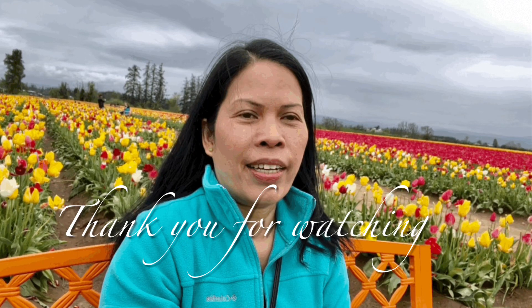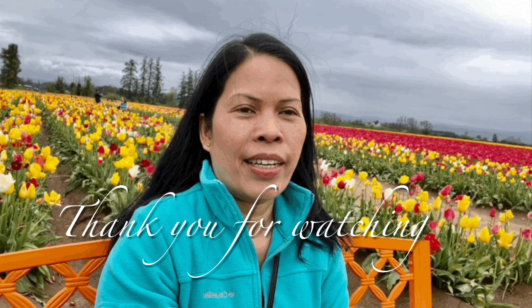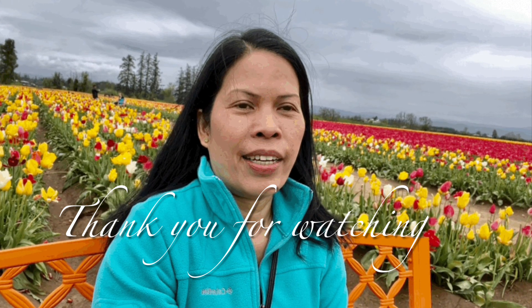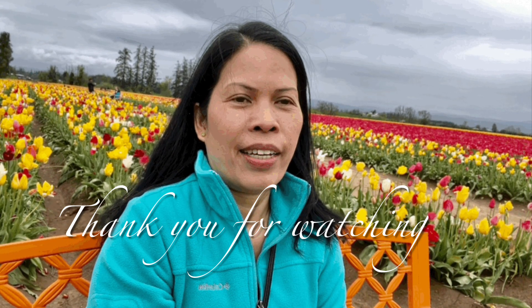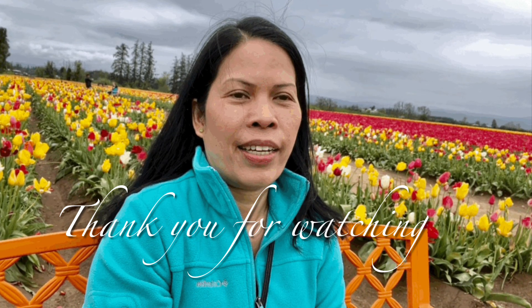Of course I need to have a selfie, right? Anyways, all right guys, this is the conclusion of our tour. Thank you all for watching — see you on my next video. Bye bye!